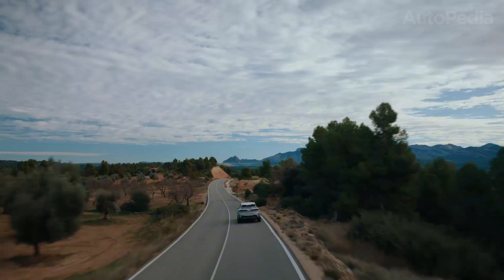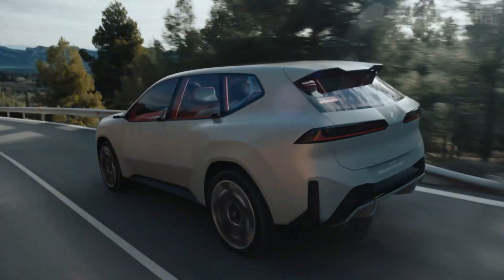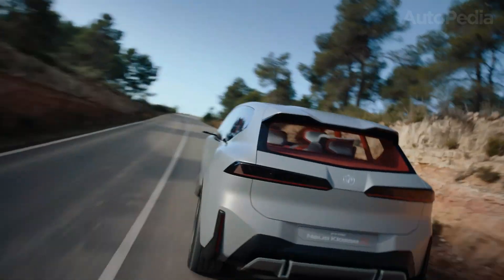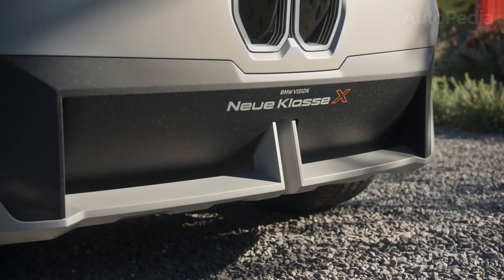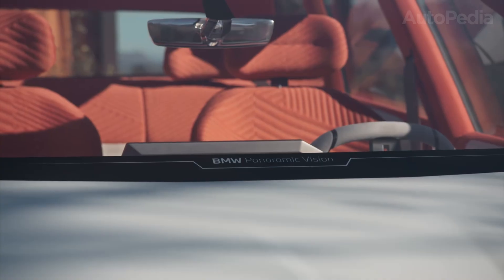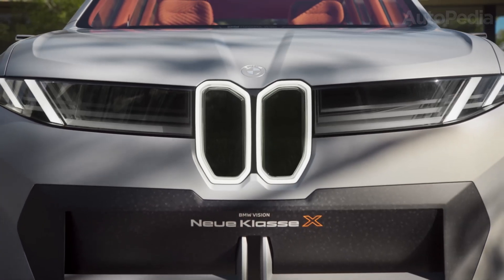Welcome back to Autopedia, the channel where we explore the cars that are shaping the future of mobility and redefining how we think about driving. Today, I want to take you on a detailed journey into one of the most significant launches in BMW's modern history. We are going to talk about the all-new BMW iX3 Neue Klasse. This isn't just another electric SUV — this is the car that represents a transformation in BMW's strategy, its technology, and its vision of sustainable mobility.